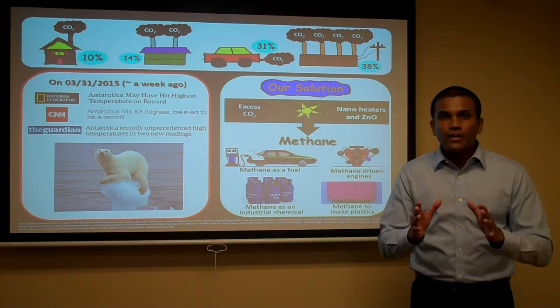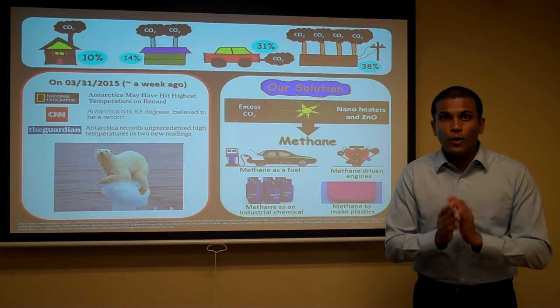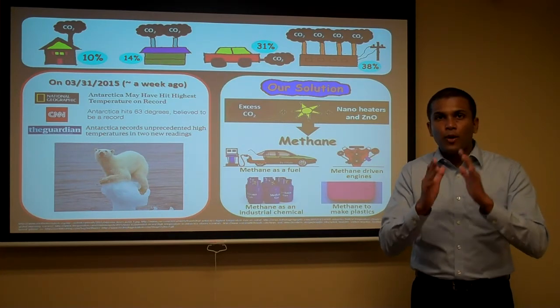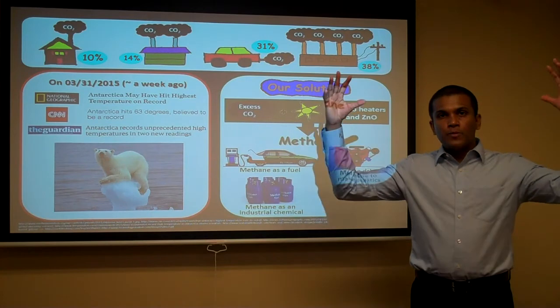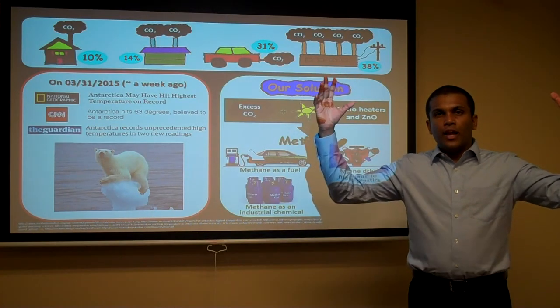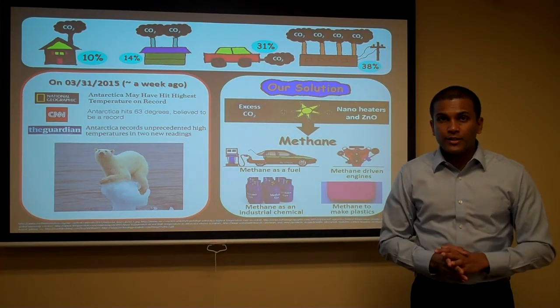These nano heaters are nothing but tiny gold particles. Do you know how small they are? Actually, one gold particle is 100,000 times smaller than the diameter of a human hair. Due to their smaller size, they can absorb sunlight very efficiently and generate a massive heat that can heat up the zinc oxide. That's why we call them nano heaters.